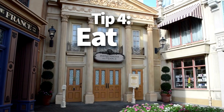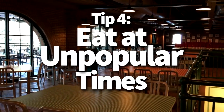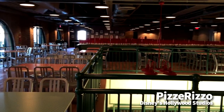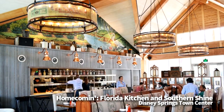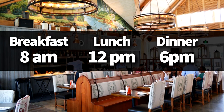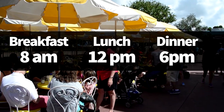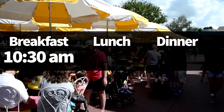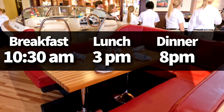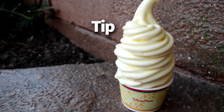Tip number four is to eat at unpopular times. This is probably the one that will get you the most bang for your buck in terms of saving time and avoiding crowds. Most people eat at prime hours — 8am for breakfast, noon for lunch, 6pm for dinner. So if you're eating breakfast at 10:30am, lunch at 3pm, and dinner at 8pm, you'll be a lot more likely to get a reservation and you're more likely to eat without feeling rushed or crowded.